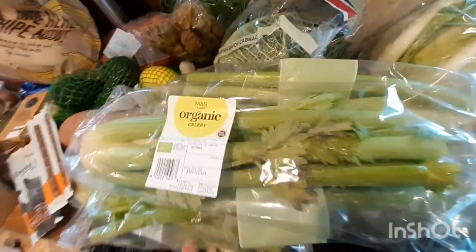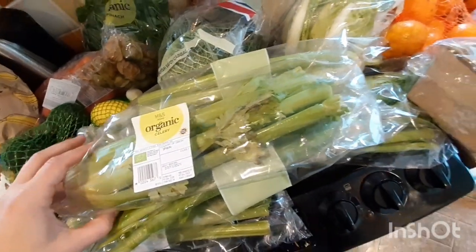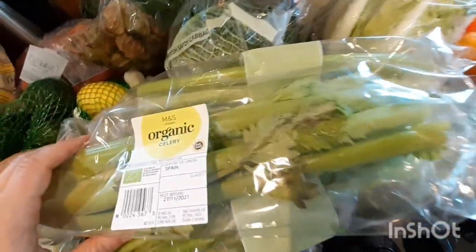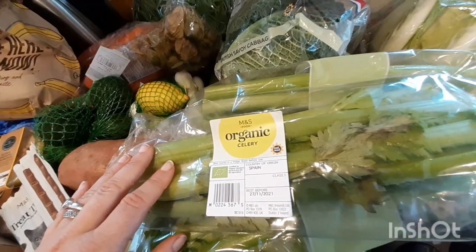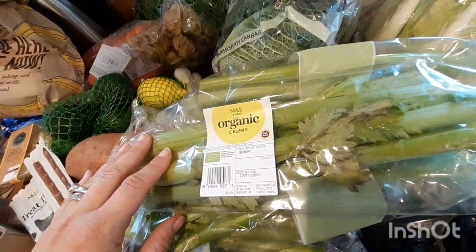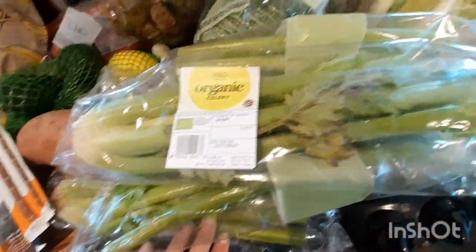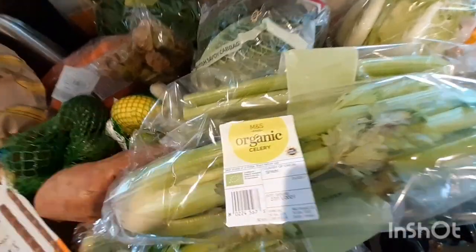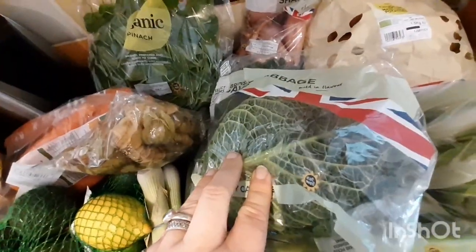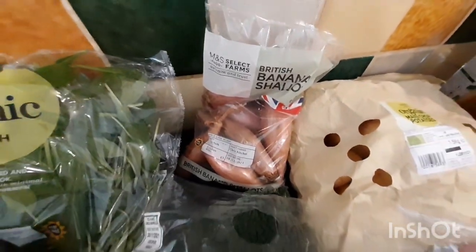I got cauliflower and loads of celery. I've been having celery juice in the morning — I've been reading amazing things about it and really enjoying it. Ryan said he wants to have it as well, so I needed to stock up. I probably got about six or seven heads of celery because you need a lot just to make the juice.